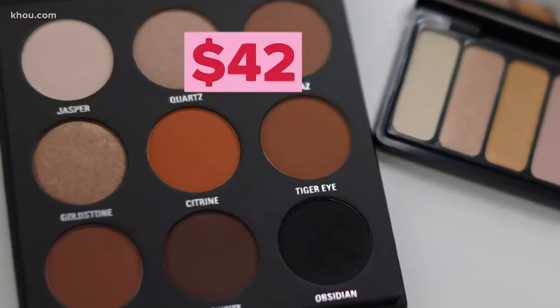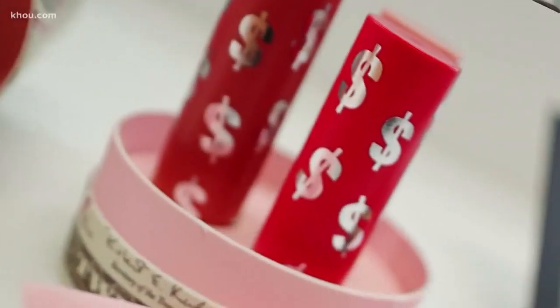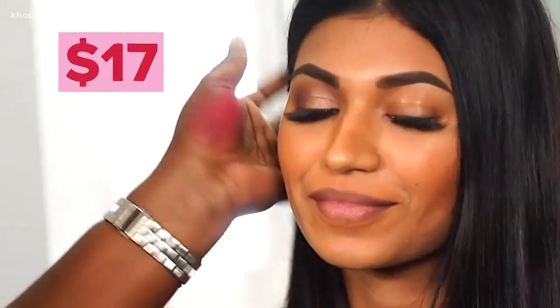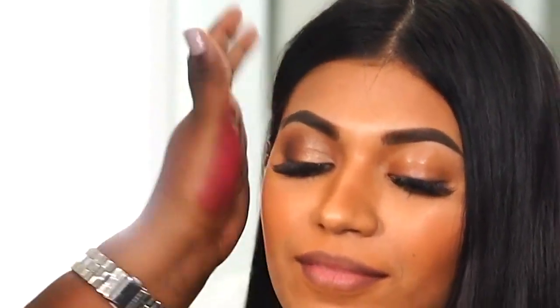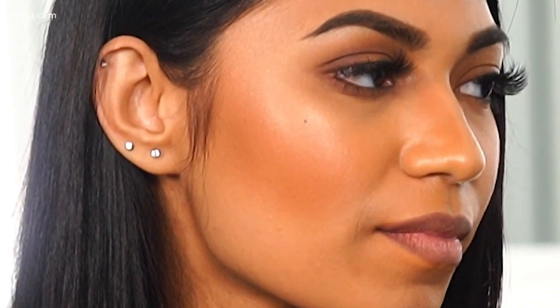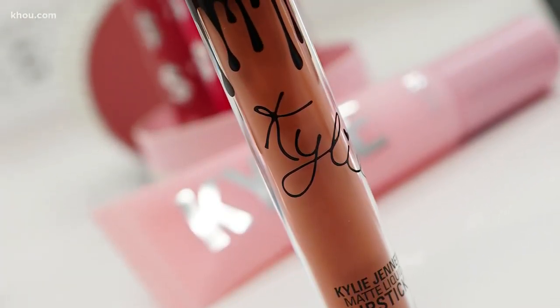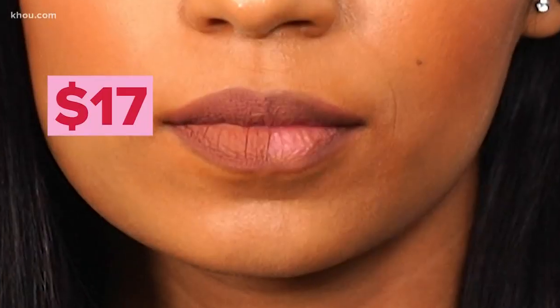She's using the $42 Kylie Bronze palette. For blush, Kiera applies a $17 lipstick from Kylie's new birthday collection. This generation has really transformed the makeup industry — she has a pulse on that, so she knows what's in, she knows what's trending. To finish the look, the popular Dolce K matte lipstick at $17. This side, I'm going to use the drugstore brands.